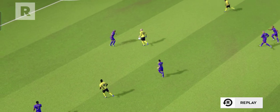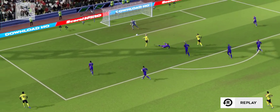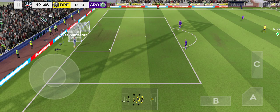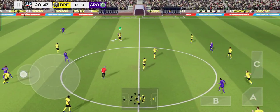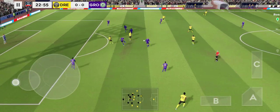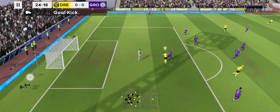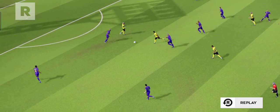Let's take another look at that. James in possession again. Great footwork there. James in possession again — is this a goal? Shoot!